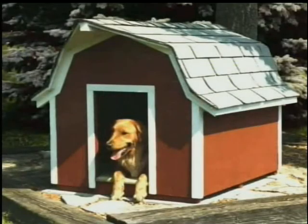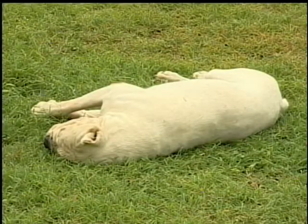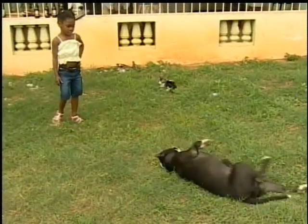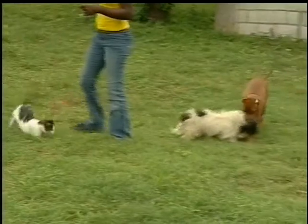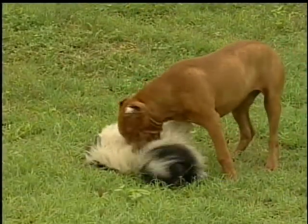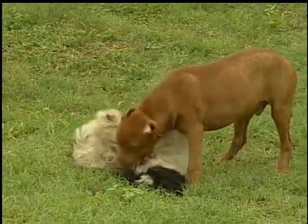Some dogs prefer to sleep in a kennel. Other dogs sleep anywhere they like. All dogs like to bark. You don't have to be afraid of this dog. Let's all bark like a dog!